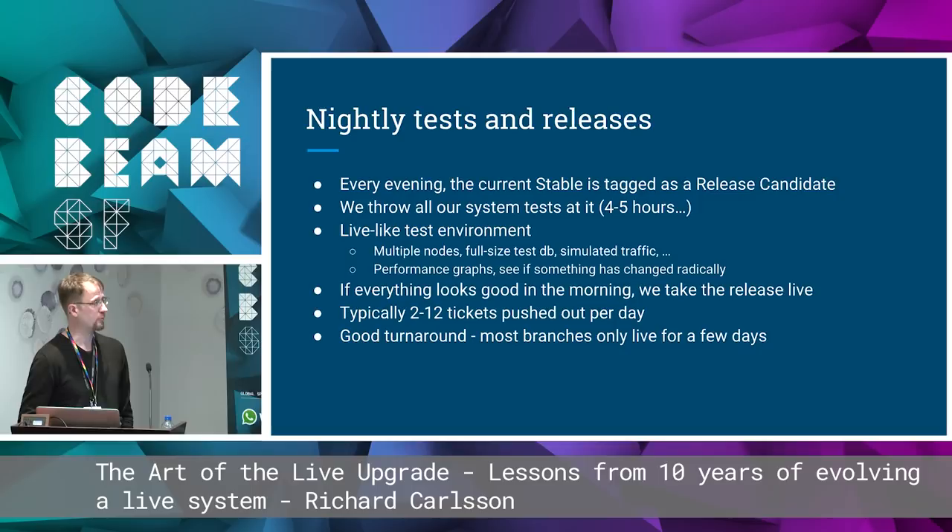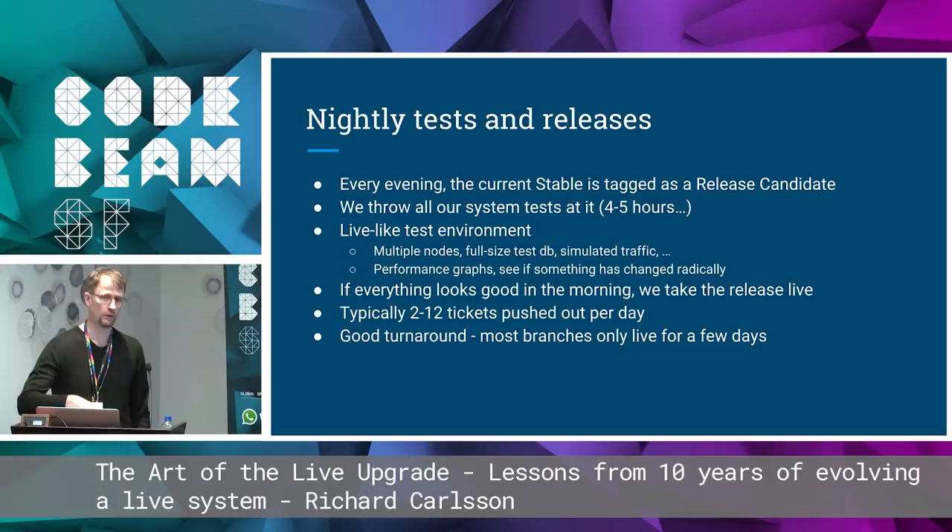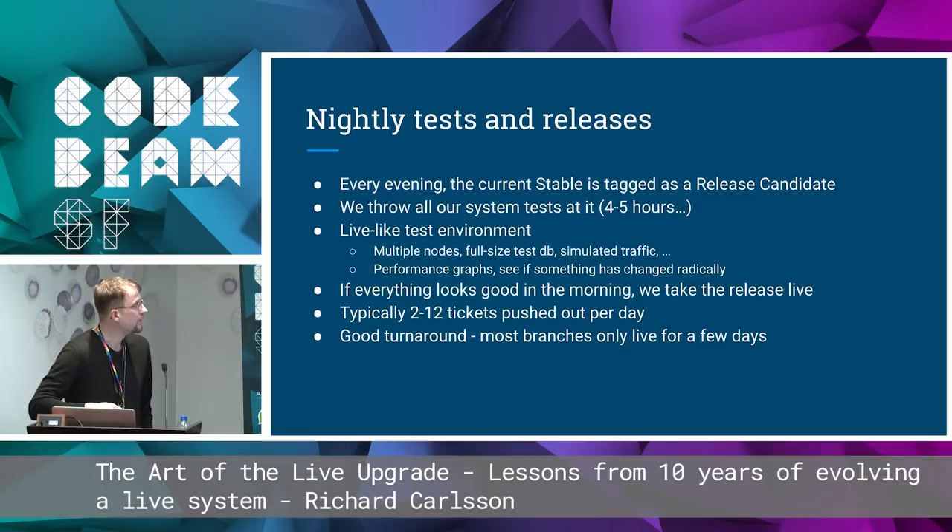Every evening the current stable branch gets tagged as a release candidate, and we throw all our system tests at it — that takes four or five hours. We have a live-like test environment with multiple nodes, full-size test DB, and simulated traffic. We collect performance graphs to see if something has changed radically. If everything looks good in the morning, we'll typically deploy the release. Every day we push out between 2 and 12 tickets depending on how busy it's been.